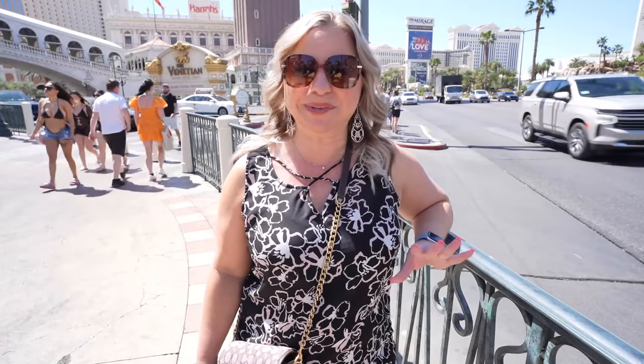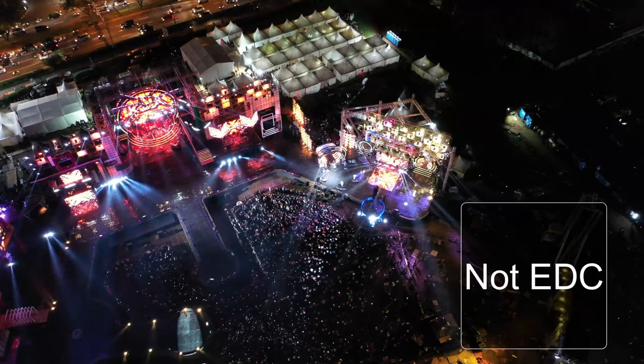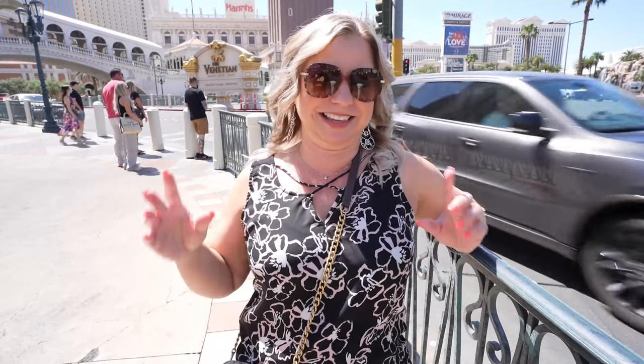Even though music festivals are typically held in the shoulder season like May and September, it's still hot during those months. They know better, because they usually hold these events late at night or overnight — I'm thinking of EDC, which is in May. Our son has been several years and they have it overnight, but it's still hot out there. They have hydration stations all over the place because they really want to keep you hydrated. The same goes if you're out at night in Las Vegas: stay hydrated. It's still warm at night — it doesn't cool down that much. Music festivals in Las Vegas are held at night because in the daytime it's way too hot.